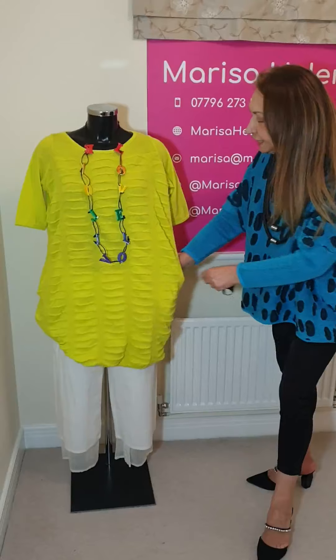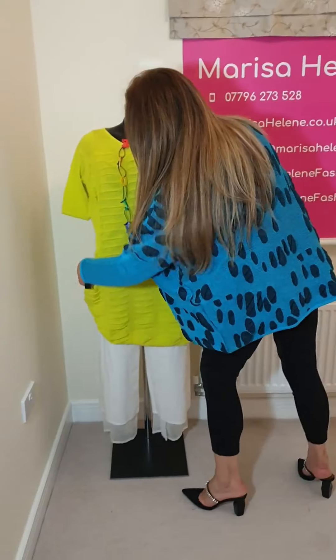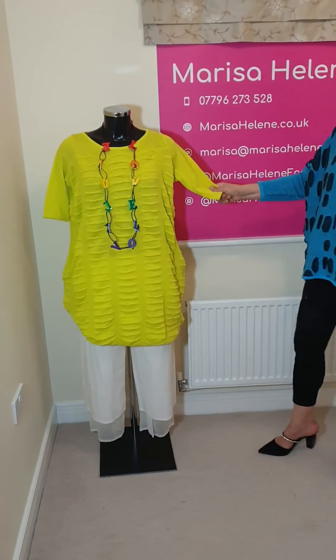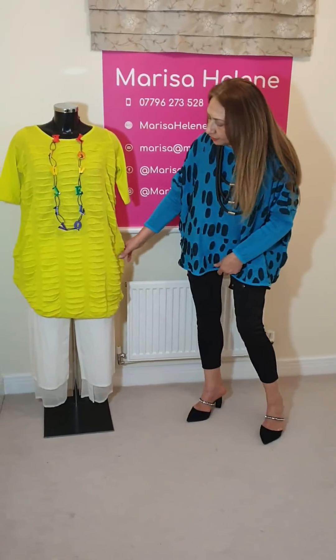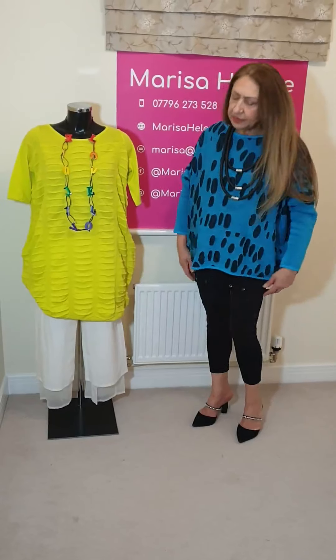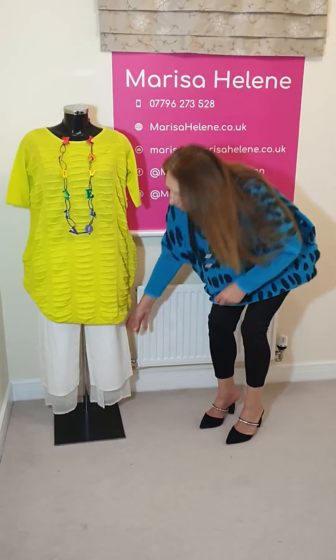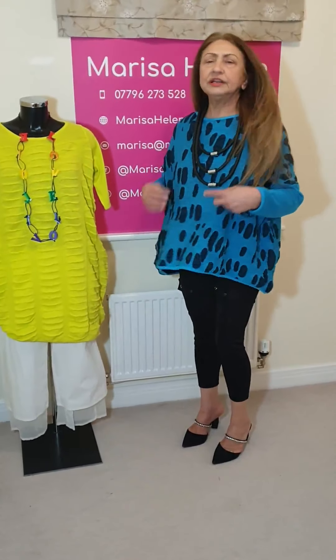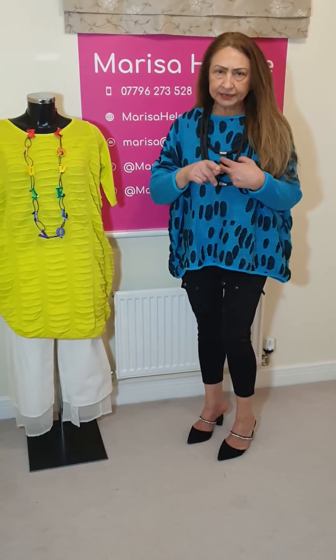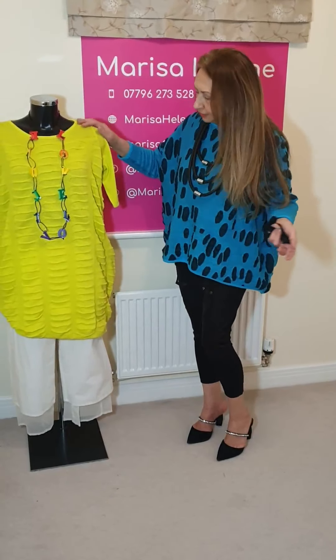This lovely tunic has got pockets on both sides, a nice sleeve which goes to the elbow, and a nice length. I've put this with some Annette Gortz trousers with lining showing at the bottom, of which I only have two in stock left - one size 10 and one size 12.